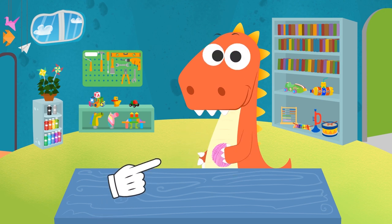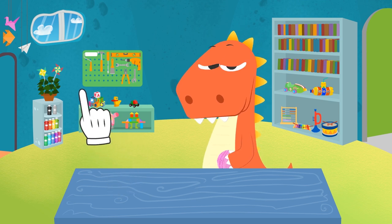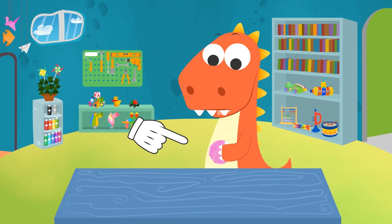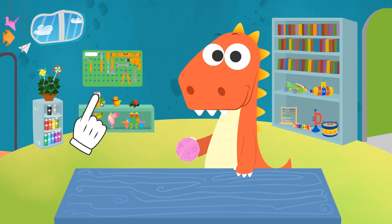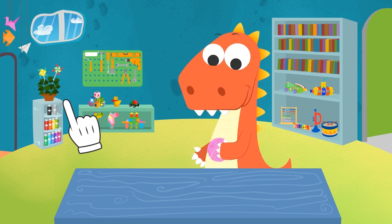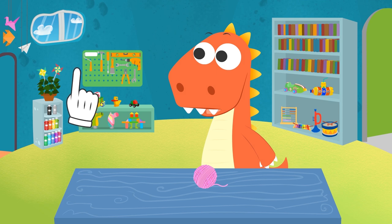Hi, Eddie. Are you sewing a sweater? I saw you with that ball of yarn and I thought maybe you wanted to knit something. I see — you just want to play. Did you hear that, Eddie?